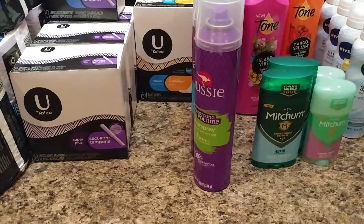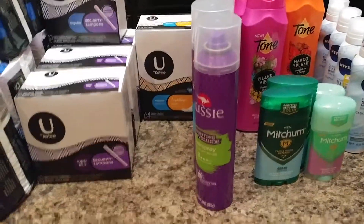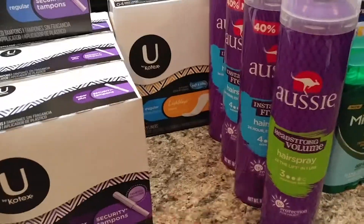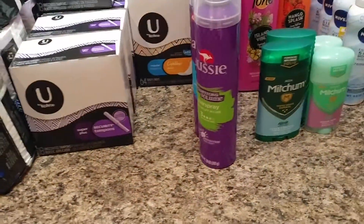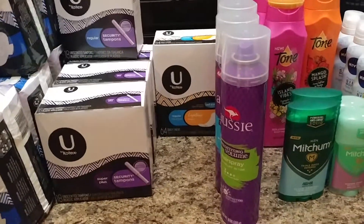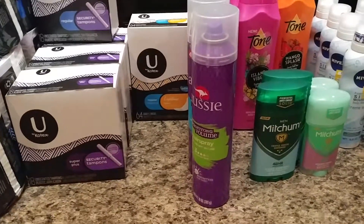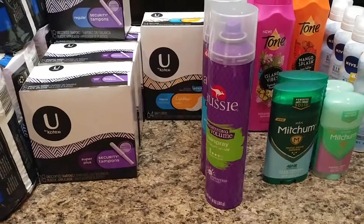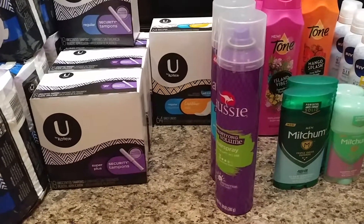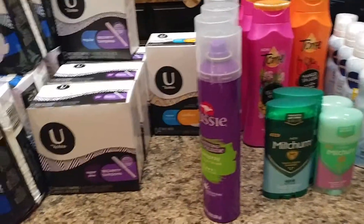The Aussies at Target are buy two, get a $5 Target gift card. The green one is $3.39, and then the blue Superhold is $3.49. I grabbed two of them, used a $2 off of two Aussie coupon. I had a Target gift card from last week that I rolled, so I paid $0.28 out-of-pocket, gave my Target gift card, and got back another $5 Target gift card. Did that twice.